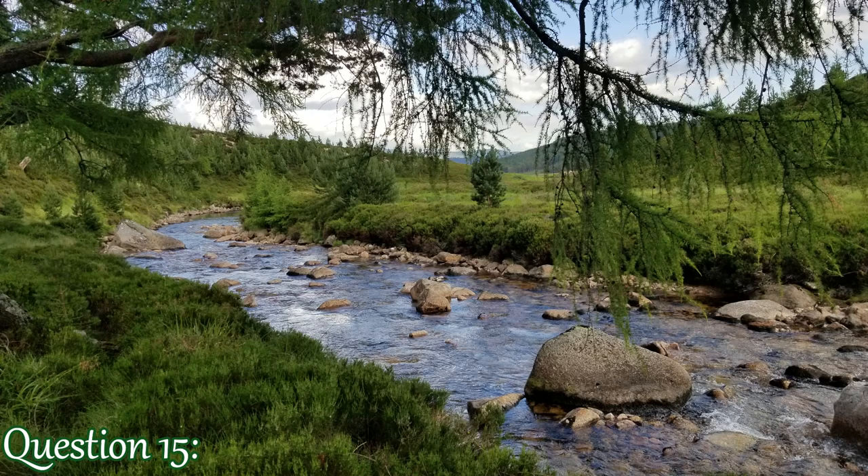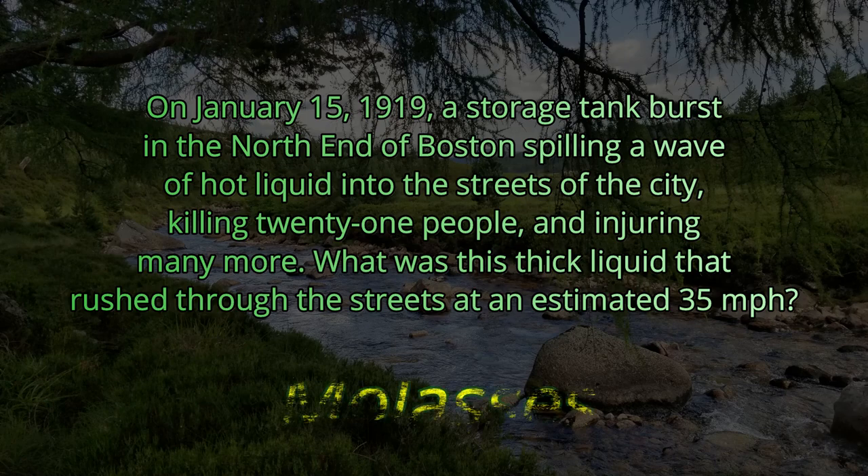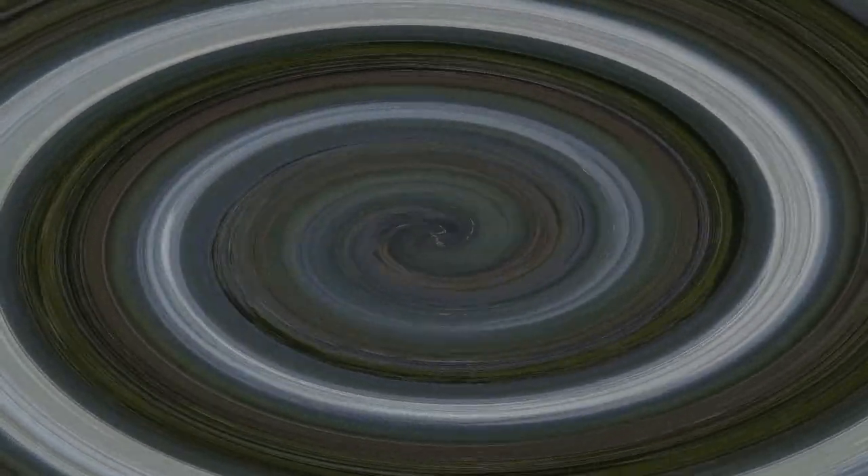Question 15. On January 15, 1919, a storage tank burst in the north end of Boston, spilling a wave of hot liquid into the streets of the city, killing 21 people and injuring many more. What was this thick liquid that rushed through the streets at an estimated 35 miles per hour? That would not be good — 35 mile-an-hour hot molasses coming at you. The answer is molasses. No bueno.